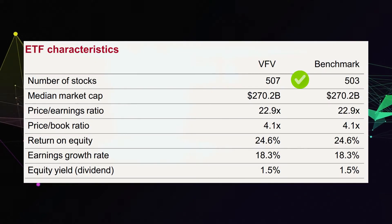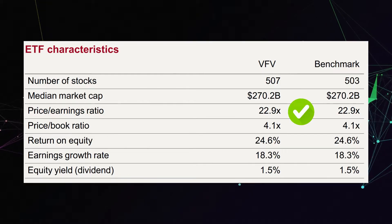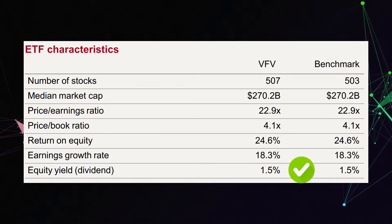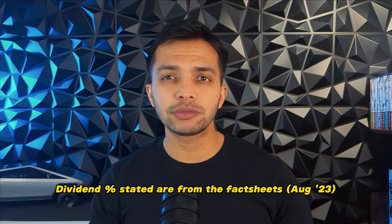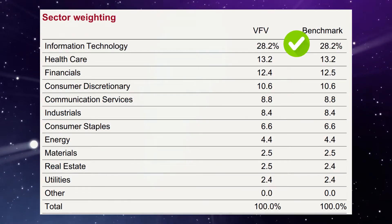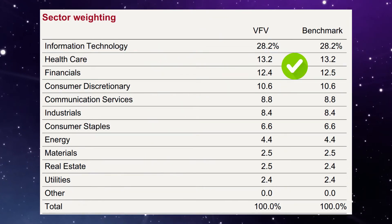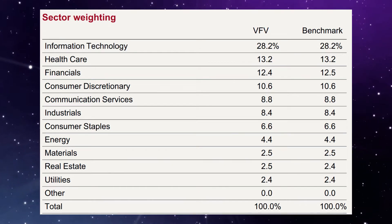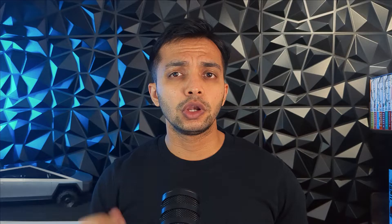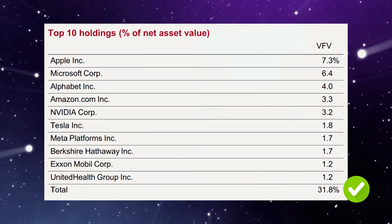Now let's look at some characteristics of VFV. The number of stocks in the ETF currently sits at 507, and it's usually around 500 as you would expect. It is currently trading at a PE ratio of 22.9 and even pays a dividend of 1.5%. Please note any dividend payouts mentioned in the video may vary based on when you're watching this. Looking at the sectors, close to 30% can be attributed to tech companies, while healthcare and financials come in 2nd and 3rd at 12–13%. Sectors such as basic materials and utilities come in last at about 2–2.5%. Looking at the top 10 holdings, they alone account for close to 32% of the S&P 500.